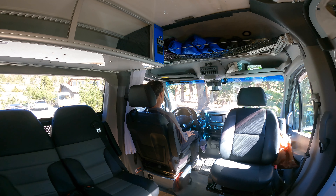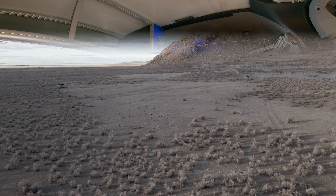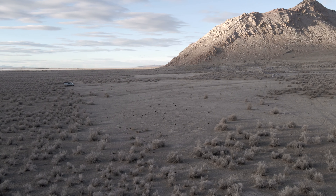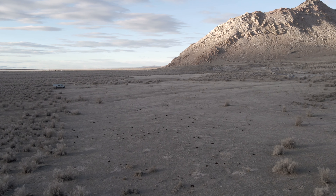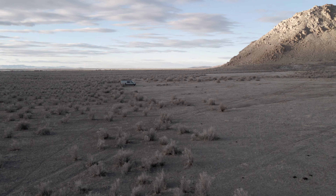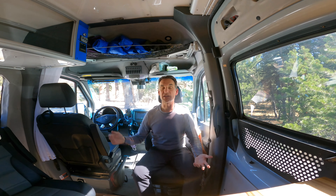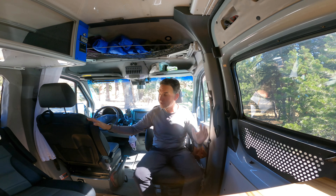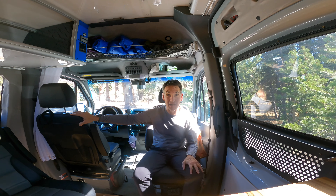Why does a van make such a great overlanding or travel vehicle? In this video I'm going to give you many reasons why I think a van makes an awesome overlanding vehicle. You can turn these front four seats, rotate them around, and have actually two additional seats — the passenger seat and the driver's seat.